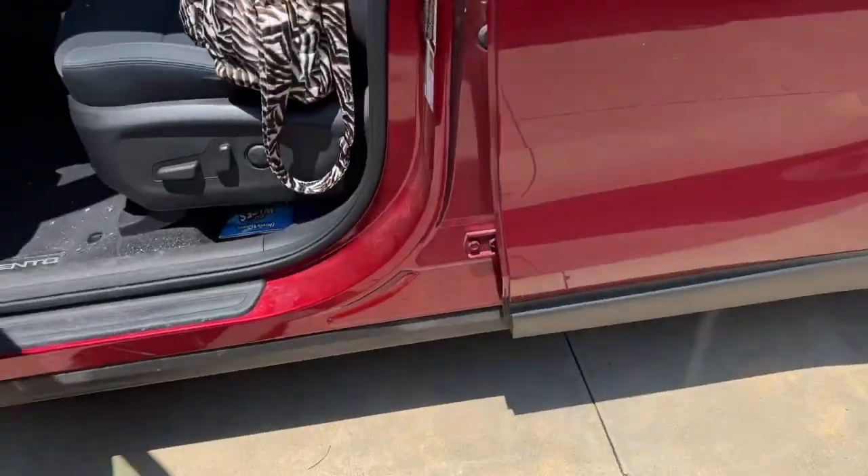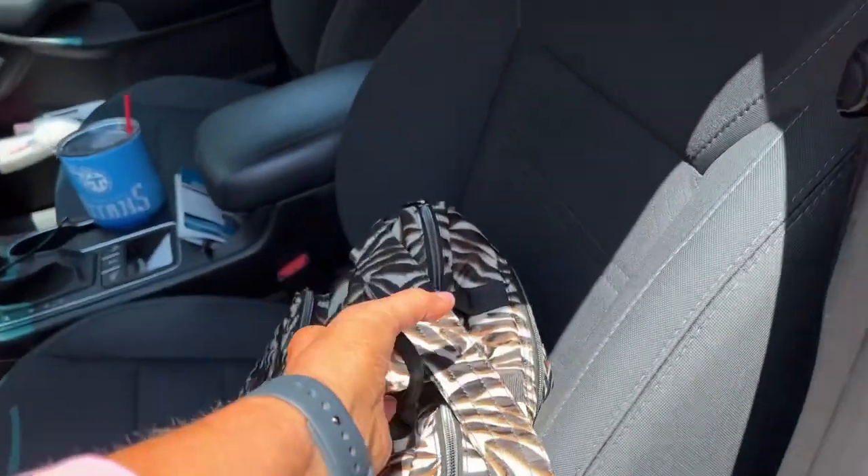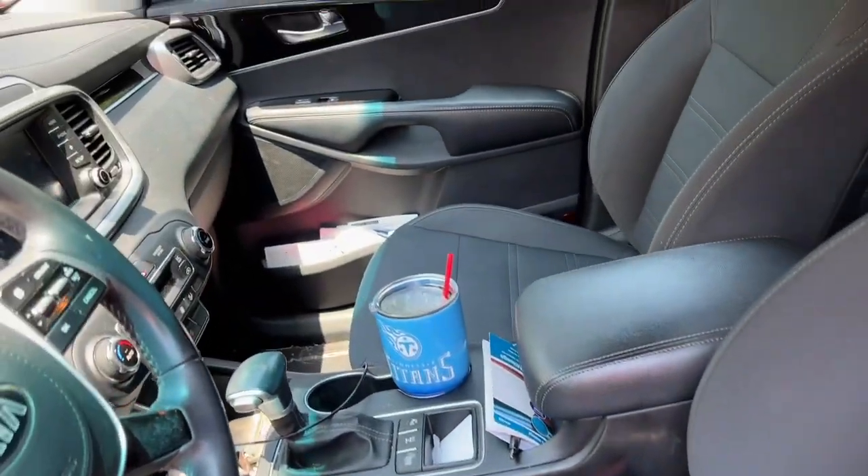Hey everybody, I am getting ready to go to Dollar Tree. Why don't you come and go with me? It's going to be fun, and then I have to go to the grocery store, but it is really hot. We had some rain and lots of storms last weekend. This weekend it's just been hot and muggy, and today we had rain this morning which I wasn't expecting. So I figured I needed a shopping trip and I thought I would take you with me. Let's go!